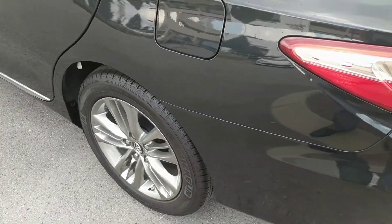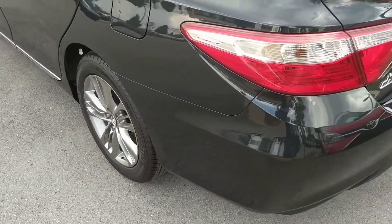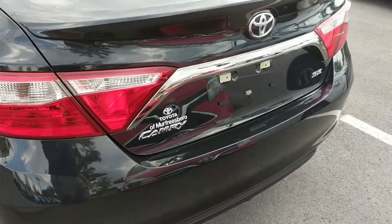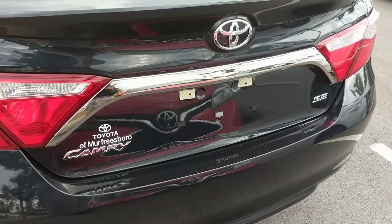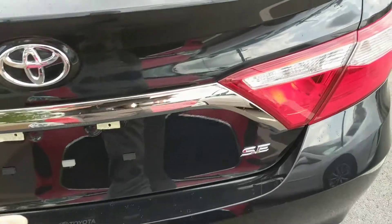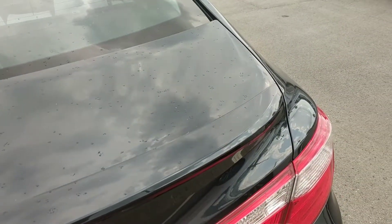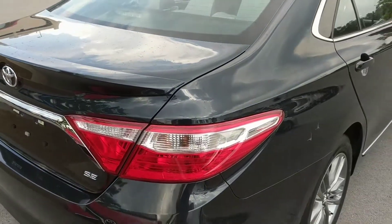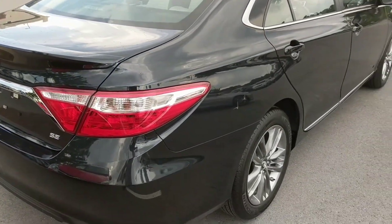Rearview cameras are going to be another standard feature that they started in 2014.5, so you do have this. It provides you a little bit of added security when you're backing up — you don't have to worry about getting too close to anything. Trunk space is absolutely phenomenal; you've got right at 14.8 cubic feet of trunk storage space in the vehicle.